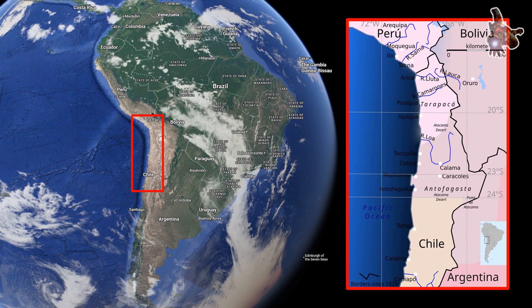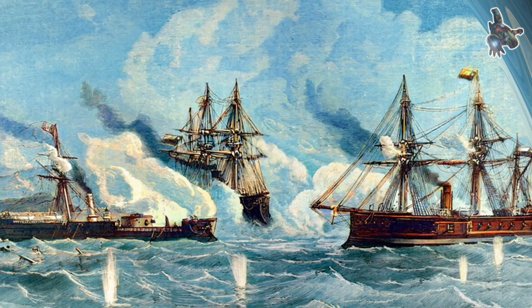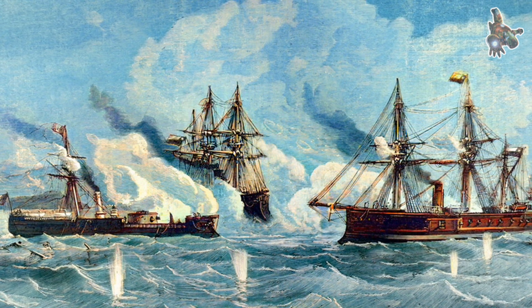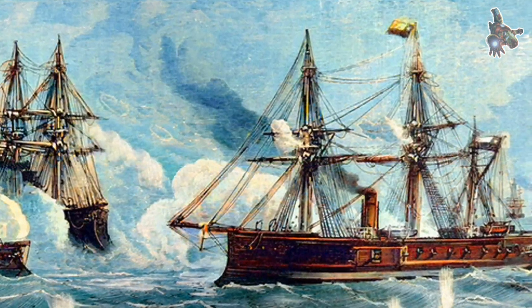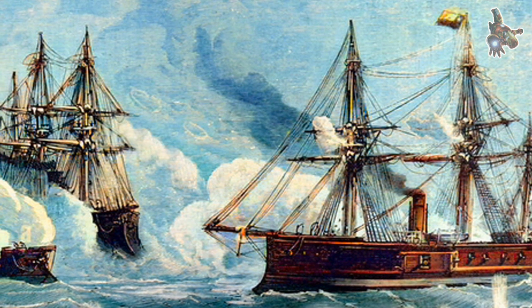After several months of active blockade duty, Cochrane was briefly withdrawn for maintenance in Valparaíso. It was during this time that command passed to Captain Juan José Latorre, a seasoned and resolute officer who would soon lead the ironclad into one of the most significant naval battles of the war. That decisive moment came on October 8, 1879, at the Battle of Angamos.